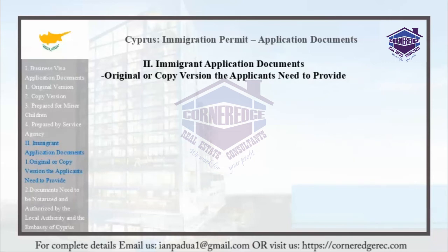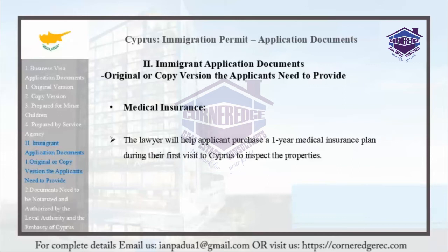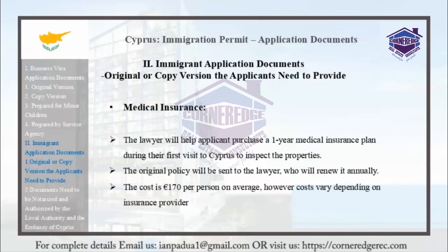Applicants must also purchase medical insurance in Cyprus. The lawyer can help the applicant purchase a 1-year medical insurance plan during their first visit to inspect the properties. The original policy will be sent to the lawyer, who will renew it annually. The cost is generally 170 euros per person, though costs may vary depending on the insurance provider.